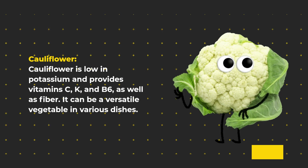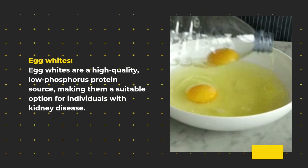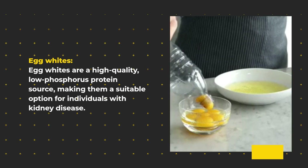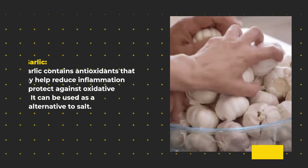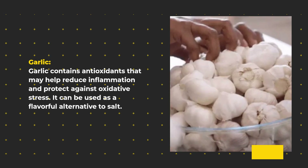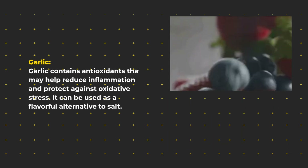It can be a versatile vegetable in various dishes. Egg whites are a high-quality, low-phosphorus protein source, making them a suitable option for individuals with kidney disease. Garlic contains antioxidants that may help reduce inflammation and protect against oxidative stress. It can be used as a flavorful alternative to salt.